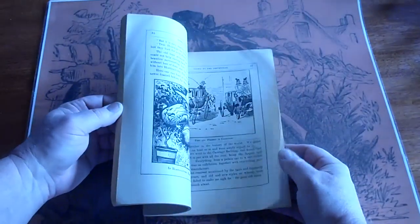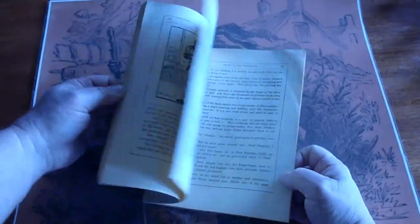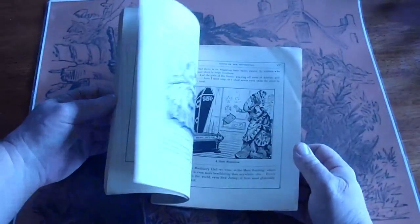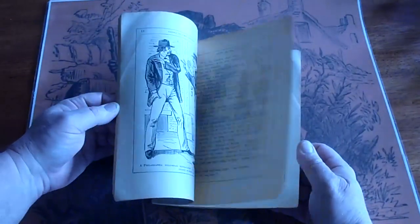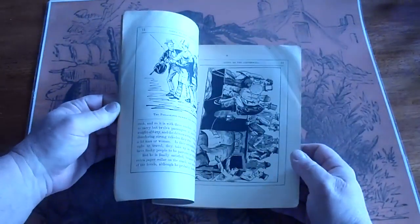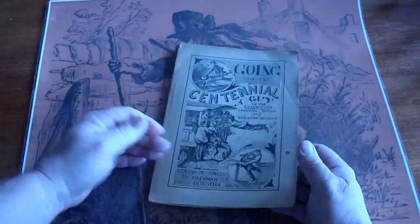A lot of illustrations. This one I have never seen, that's why I picked it up. I actually had it shipped over from Italy, but it's in English.